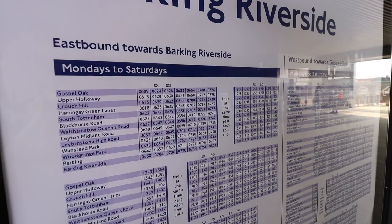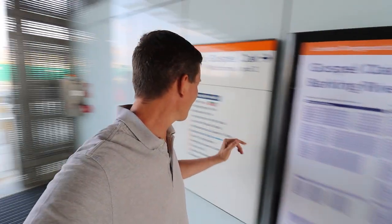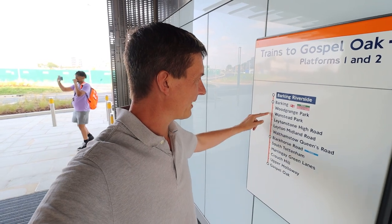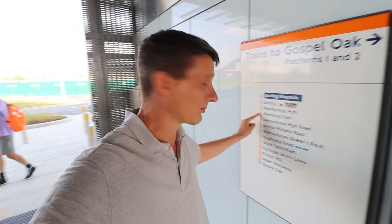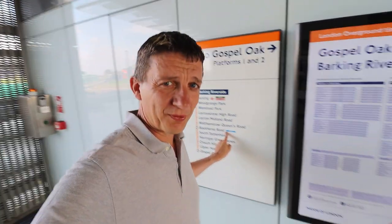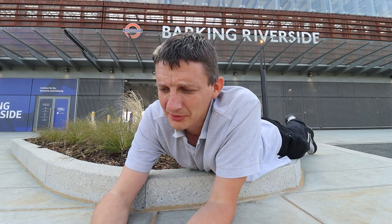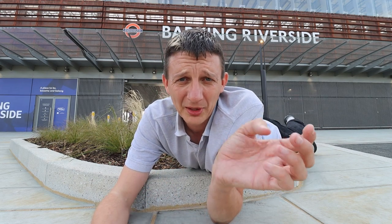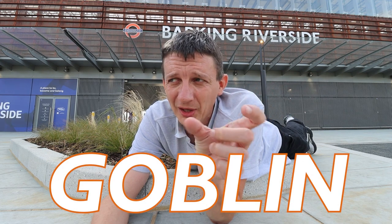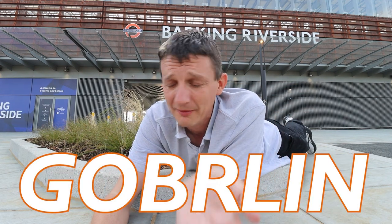Regarding the timetable, the service is exactly the same as before — four trains an hour, every 15 minutes, including Sundays, from around five in the morning to almost midnight. I'm looking at the line diagram and can't help thinking about connections. Wanstead Park is a short five-minute connection to Forest Gate on the Elizabeth line. Black Horse Road has the Victoria Line connector. What is the fastest way into central London from Barking Riverside? Also — the line is called the Goblin because it's the Gospel Oak to Barking Line, abbreviated. But now it extends to Barking Riverside — does that make it the GOBRlin? The Goblin. Food for thought.